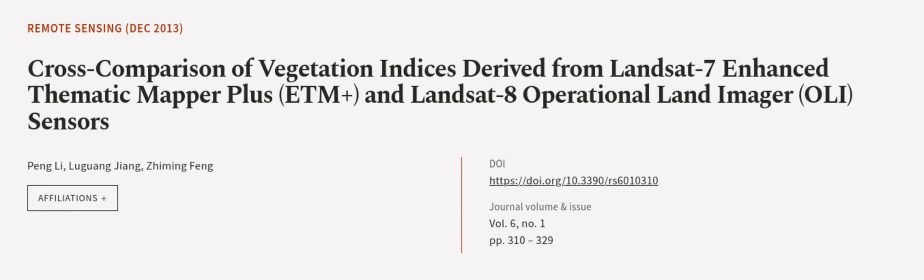This article was authored by Peng Li, Lu Guangqiang, and Zhiming Feng. We are article.tv — links in the description below.